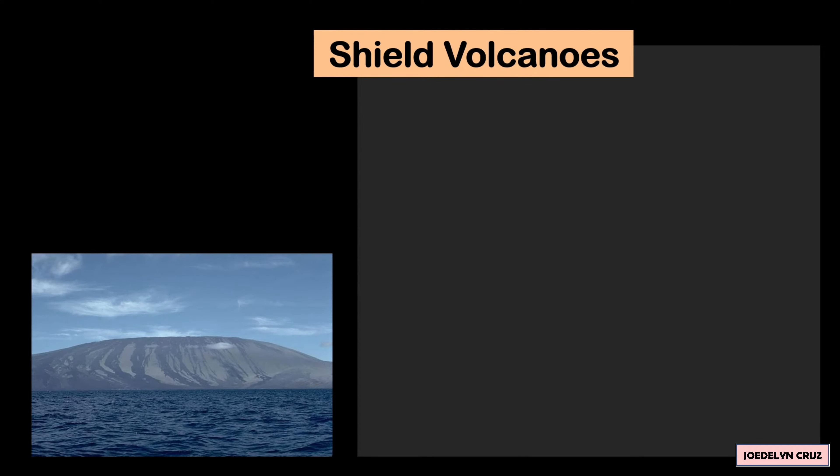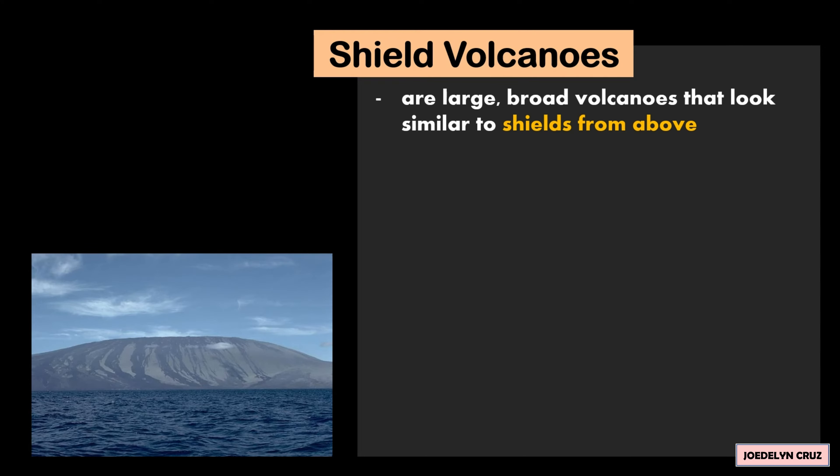Shield Volcanoes. The shield volcanoes are large, broad volcanoes that look similar to shields from above. They are tall and broad, with flat, rounded shapes.